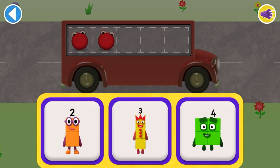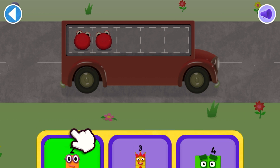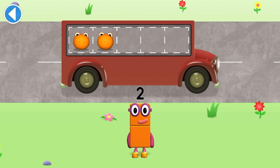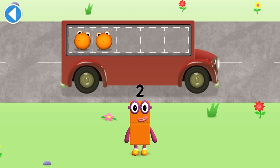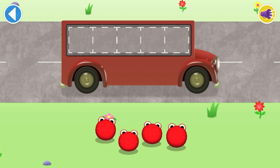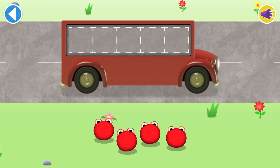Which number block matches the number of number blobs? Hooray! One, two! Hooray! You've counted two number blobs.